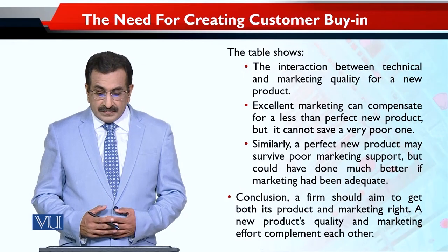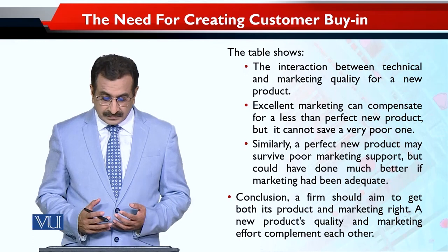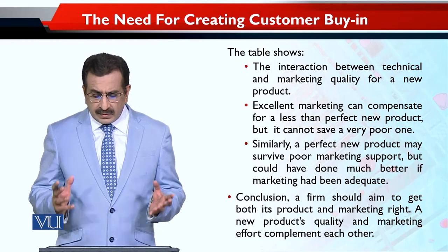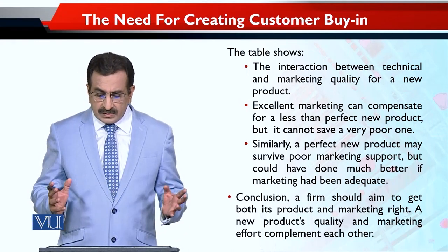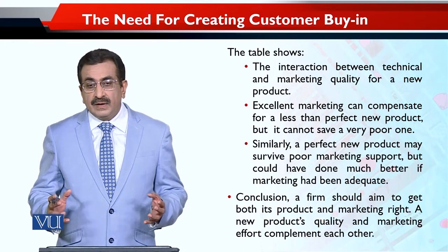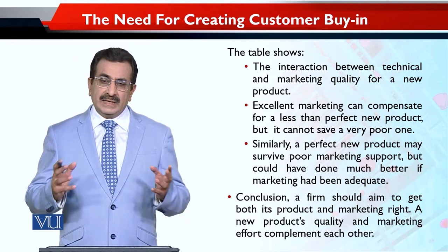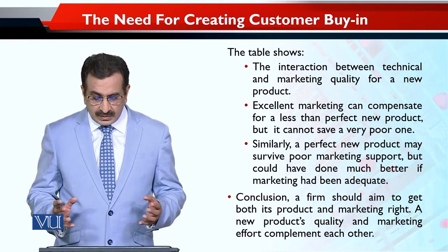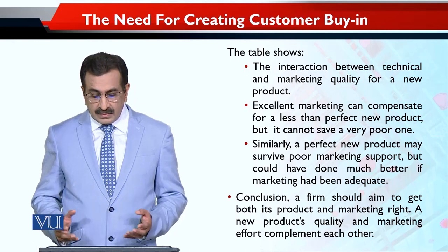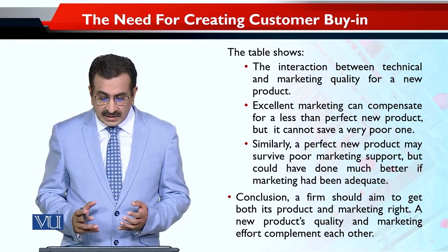This table shows the interaction between technical and marketing quality for a new product. Excellent marketing can compensate for a less than perfect product, but it cannot save a very, very poor product. A good product may survive poor marketing support, but could have done much better if marketing had been adequate.